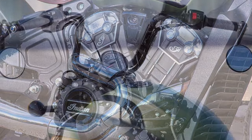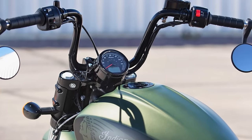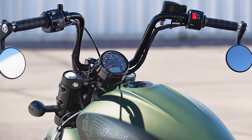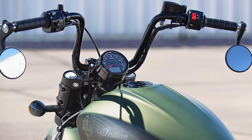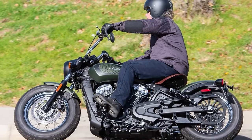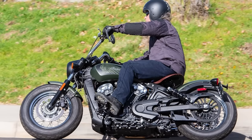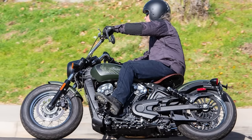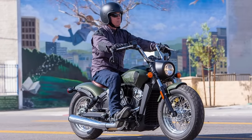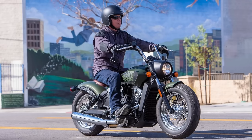It's a motorcycle that thrives on minimalism. Gone are the chrome flourishes and excessive bells and whistles. The Scout Bobber is all about clean lines, accentuated by the iconic Indian tank badge. It's a bike that lets the power speak for itself, wrapped in a timeless design that won't go unnoticed. Overall, the Indian Scout Bobber is a motorcycle that combines raw power with a touch of sophistication — a head-turner that's also built for riders who crave a thrilling adventure.